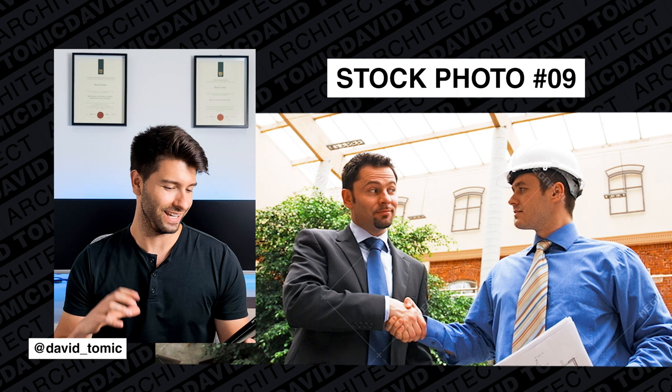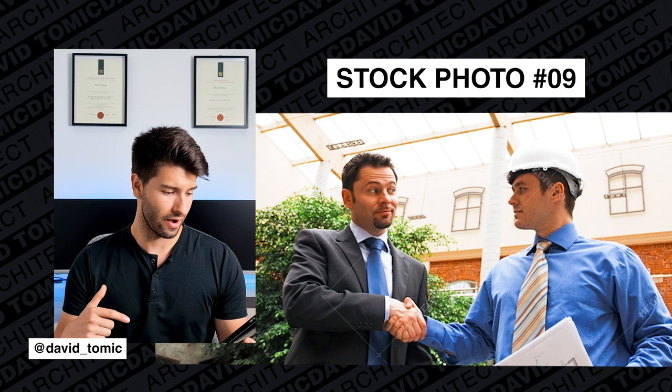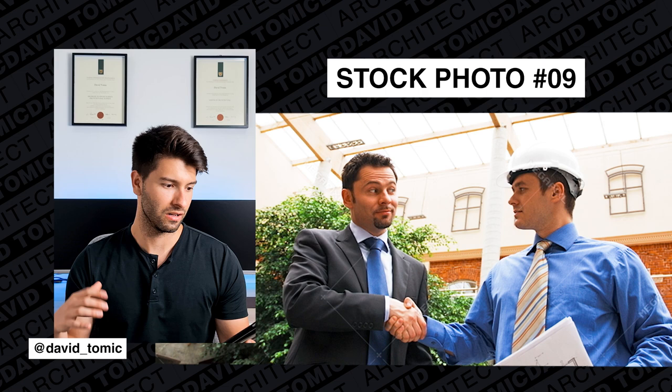This bloke just looks like he's made a very seedy deal in the back of some construction site. One bloke's got a hard hat on but no vest, no goggles, no earmuffs — no protection whatsoever. That's just really bad construction site etiquette.